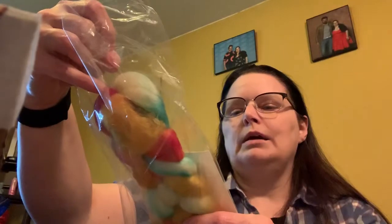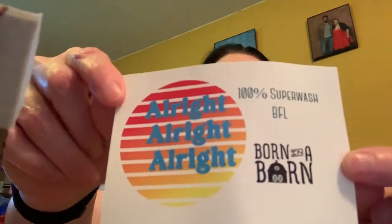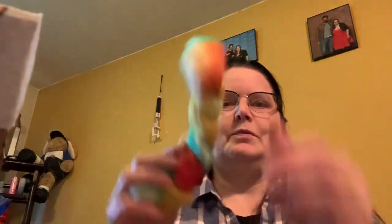Born in a Barn — 100% superwash BFL. This is gift-giving yarn. It'll become yarn I'll knit a project from, and this is one I can give to someone because I don't have to worry about them abusing it. Bright and cheerful — probably not enough for a scarf, maybe a cowl. I love BFL; it holds a special place in my heart. It was one of the fibers I learned to spin with — not park and draft, just the continuous inchworm method.